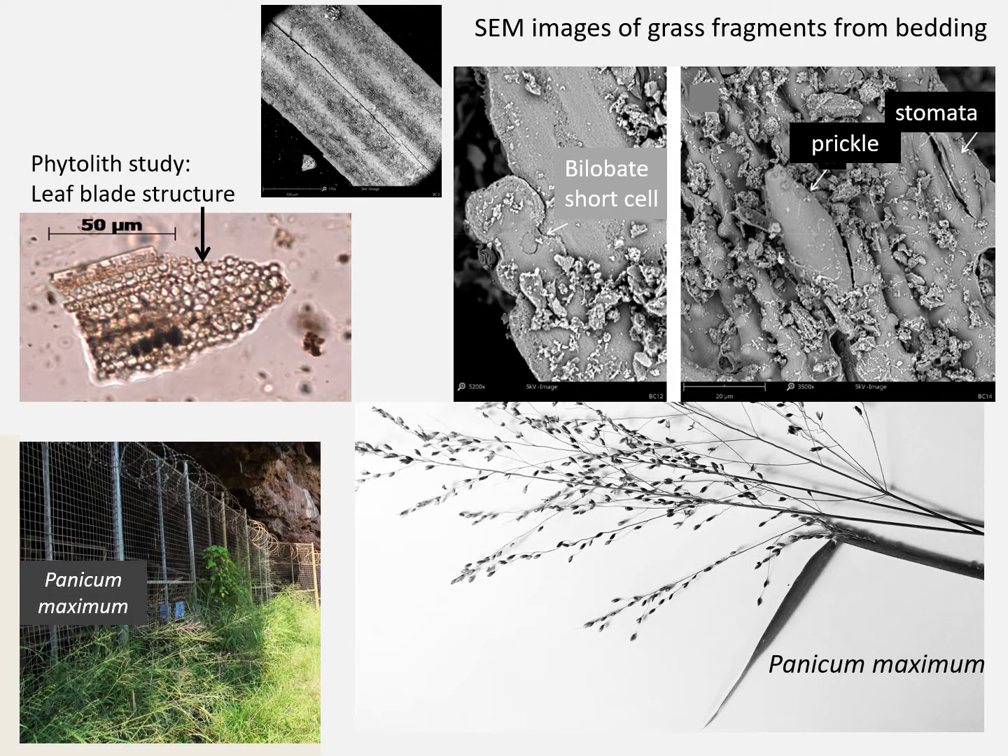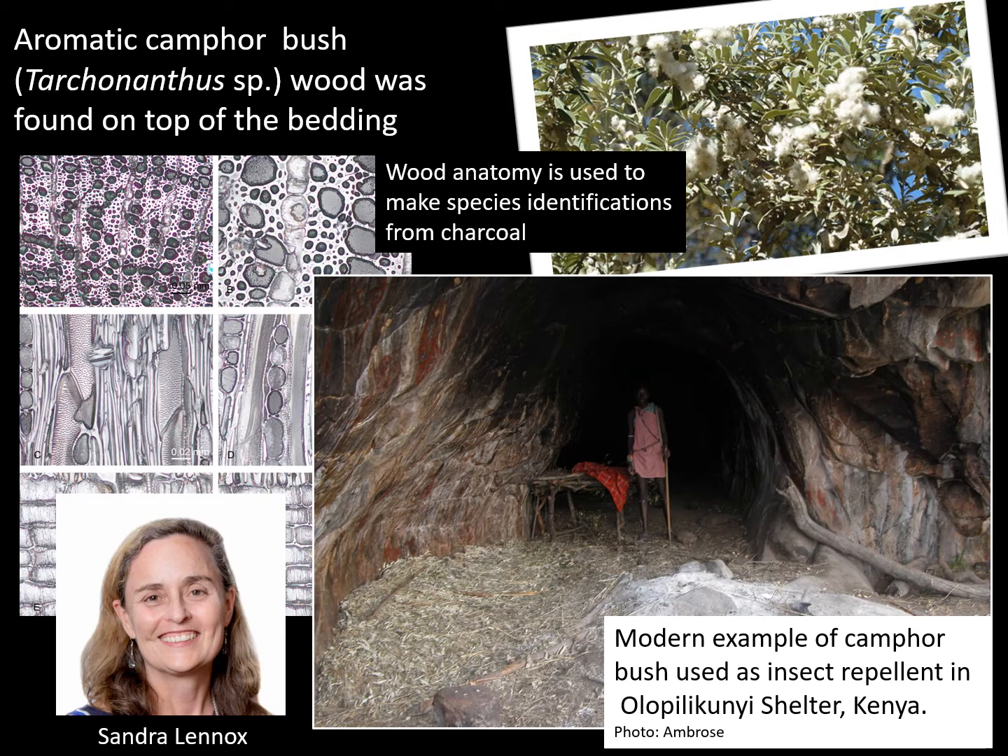Both scanning electron microscopy and phytolith studies show anatomical features like bilobate short cells, prickles, stomata, and leaf blade structures. These identify the Border Cave plant fragments as grass from the Panicoideae subfamily. One species from this subfamily, Panicum maximum, grows prolifically outside the cave and in the shade of the forest on the hillside. Sandra Lennox used wood anatomy to identify charcoal found on DBK bedding to the camphor bush Tarchananthus. This aromatic species is still used by rural communities to repel insects.